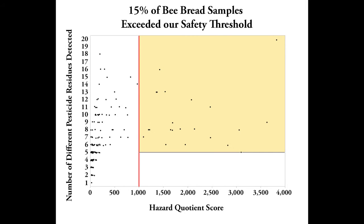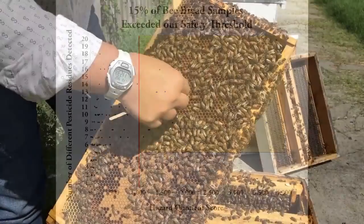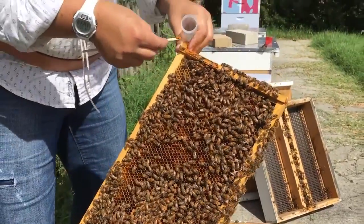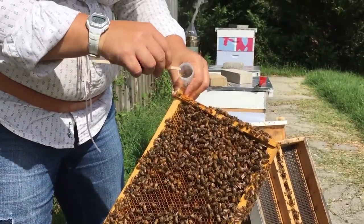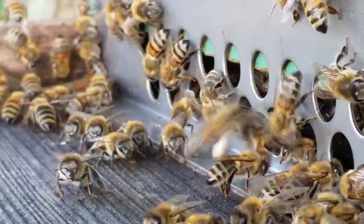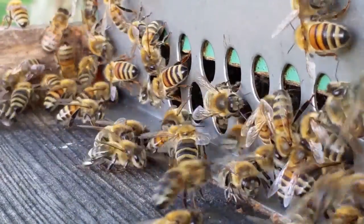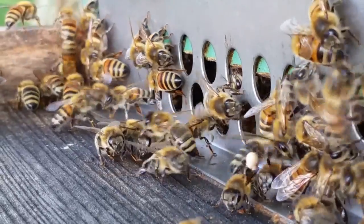Overall, about 15% of bee bread collected from honey bee hives is contaminated with pesticides at rates potentially high enough to cause impairments in honey bee health. The detected doses are not high enough to kill the bees outright. However, we find that colonies experiencing high levels of exposure have greater difficulty surviving the entire beekeeping season.